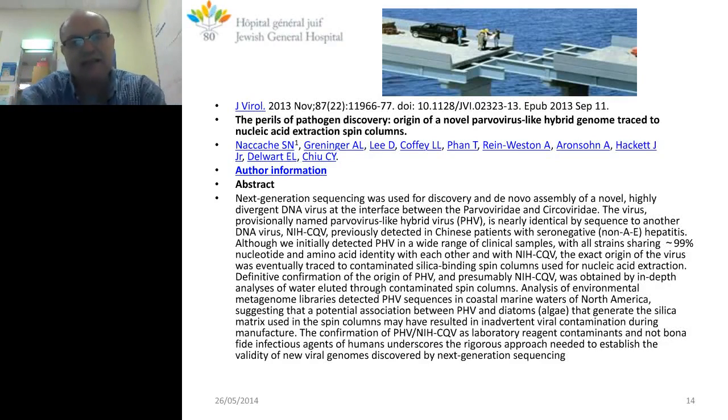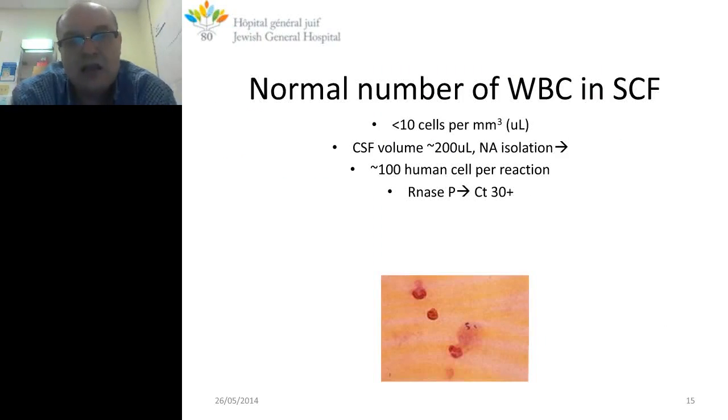A cautionary case: molecular biologists and next-generation sequencing technology can make fatal mistakes. A trainee group was reporting seronegative hepatitis always associated with parvovirus, and parvovirus appeared in 99% of clinical samples. It turned out that the spin column used for nucleic acid isolation is composed of silica derived from Pacific algae that was infected with parvovirus — so they were sequencing parvovirus from the column itself. We should be really aware of minor effects of contamination.